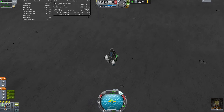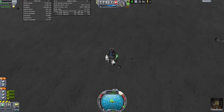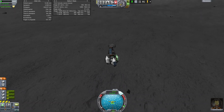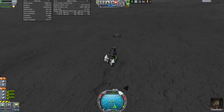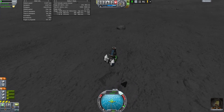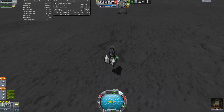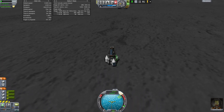We're going to come in pretty quickly, maybe around 15 to 20 meters per second. All right, there we are — we've landed!